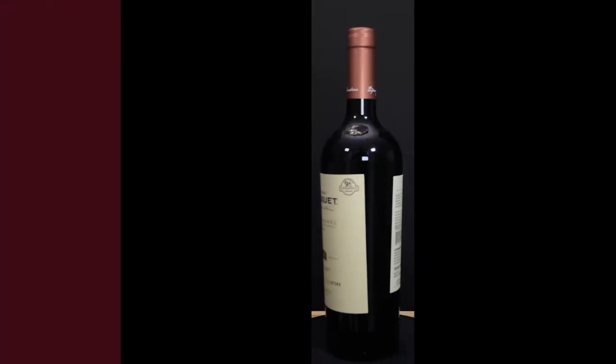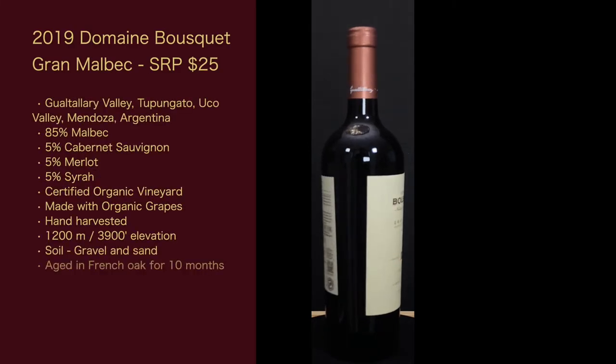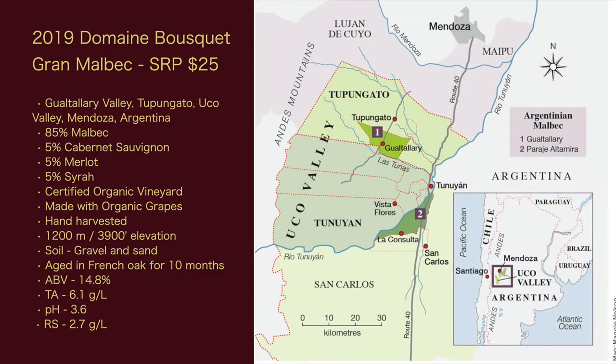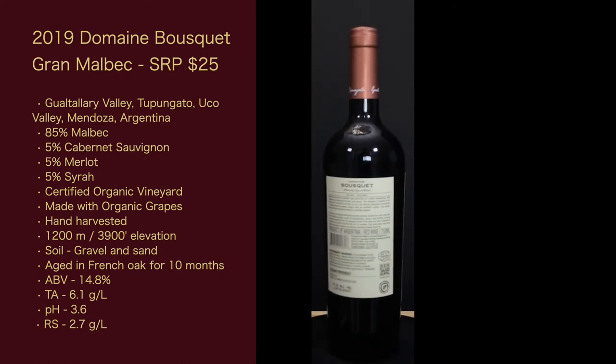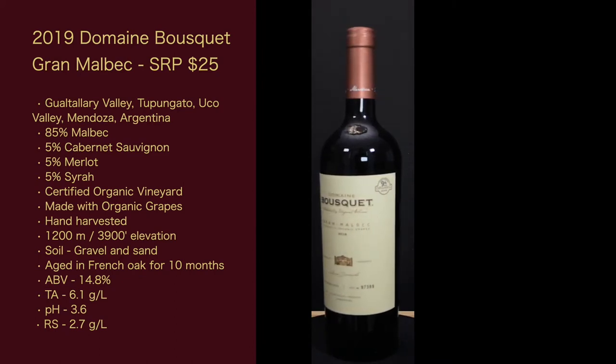Let's get into the stats of this wine. The 2019 Domaine Bousquet Grand Malbec suggested retail price is $25. It is in the Gualtallary Valley, Tupungato, Uco Valley, Mendoza, Argentina. It is a blend of 85% Malbec, 5% Cabernet Sauvignon, 5% Merlot, and 5% Syrah.